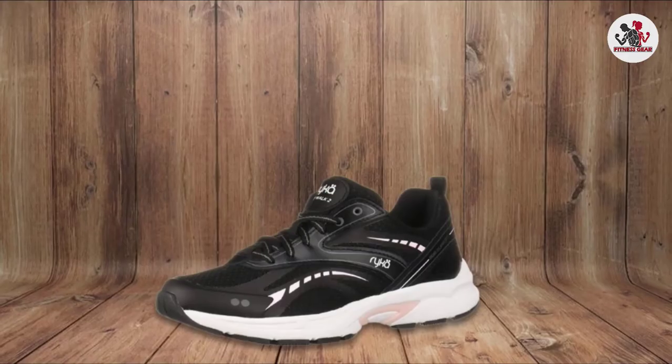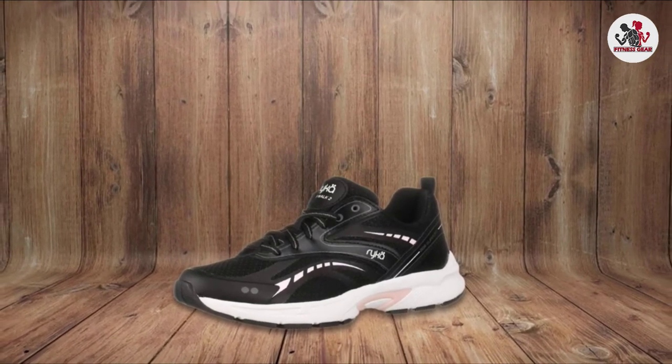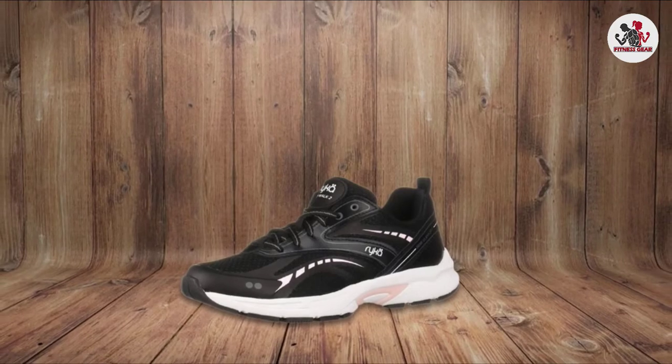The rocker heel of this shoe is ideal for walking because it provides a natural stride forward. It keeps your heel, ankles, knees, and hips in alignment.